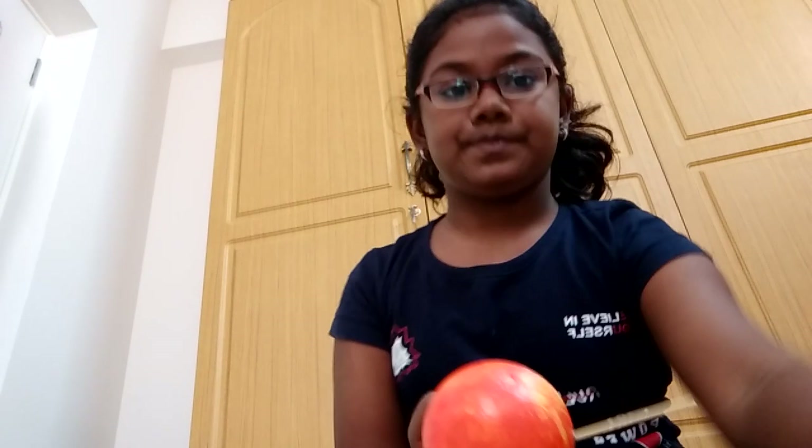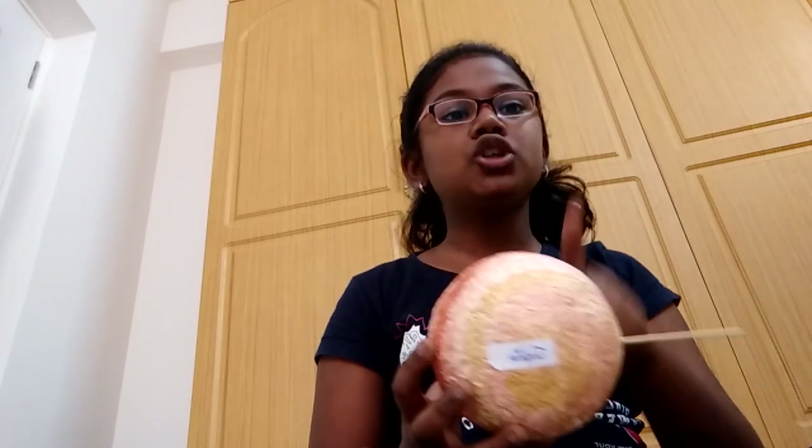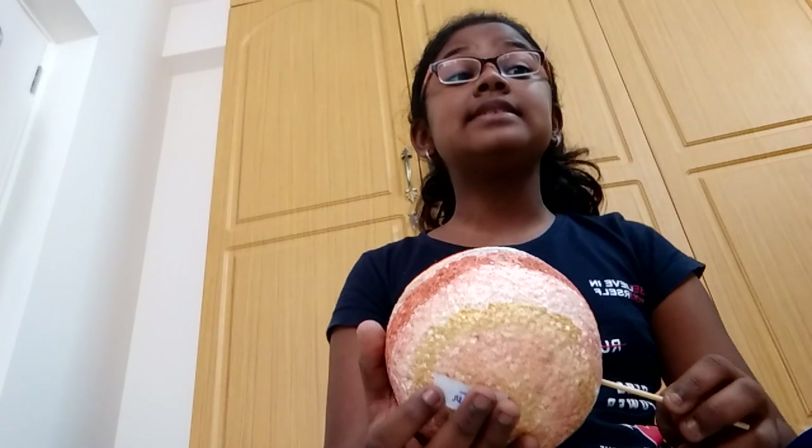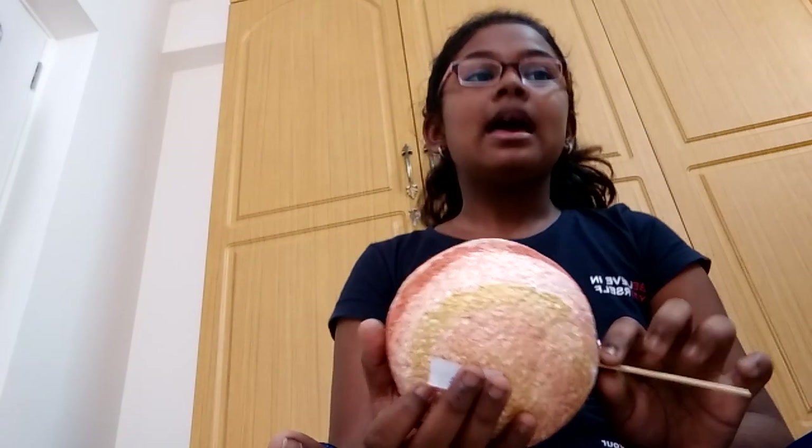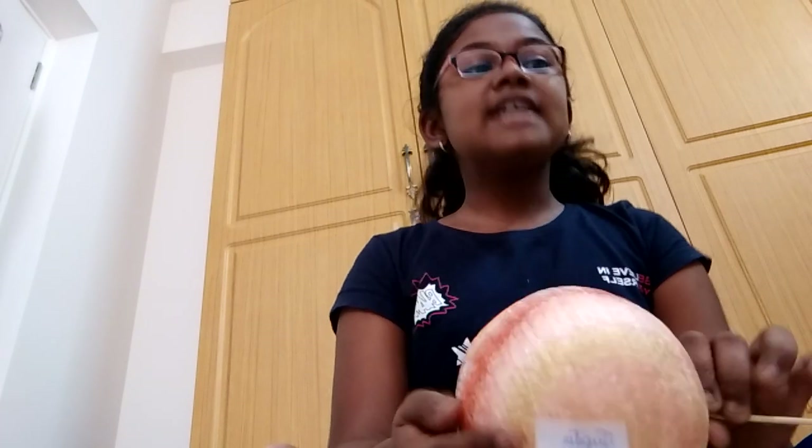So next is Jupiter. It is the gas giant and the largest planet in our solar system. It spins faster than any other planet, but it is very big. It has 63 moons. Its Indian name is Bhaspati. It takes 12 years to revolve the sun because it is very far away from the sun.